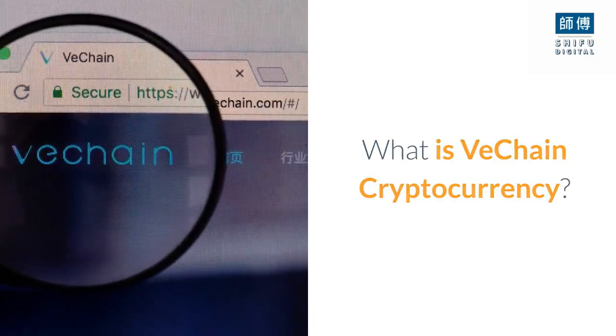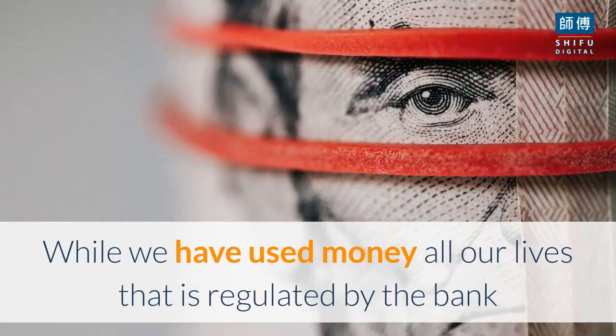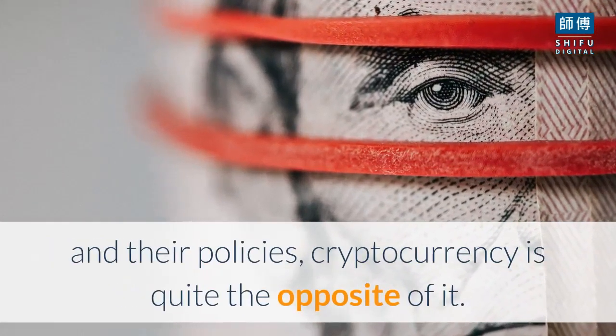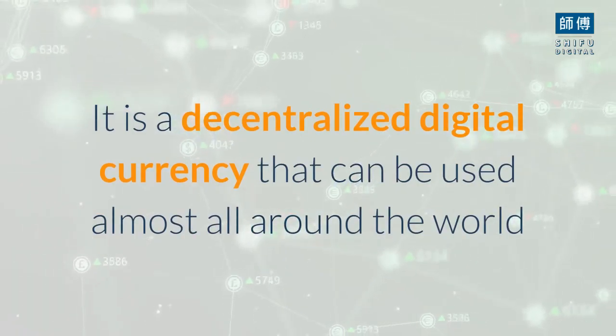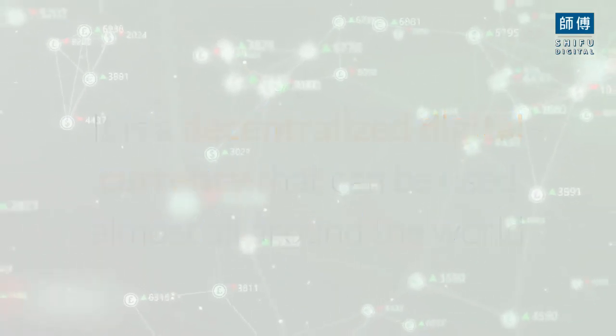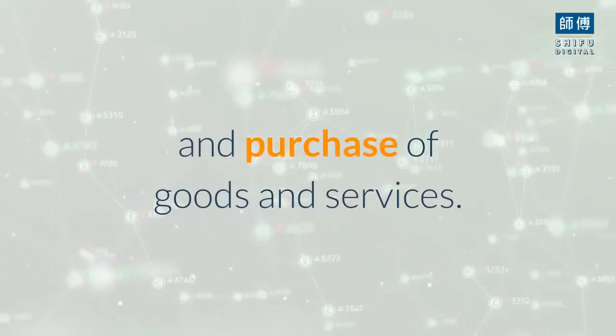What is VeChain cryptocurrency? While we have used money all our lives that is regulated by the bank and their policies, cryptocurrency is quite the opposite of it. It is a decentralized digital currency that can be used almost all around the world and over the internet for transactions related to the sale and purchase of goods and services.